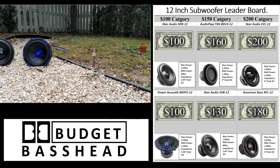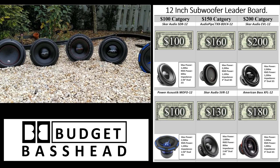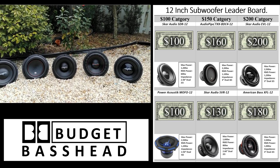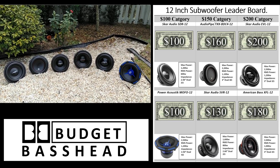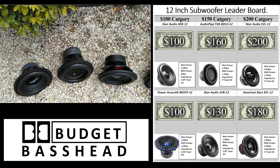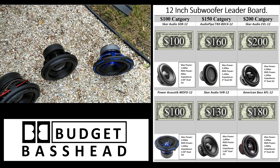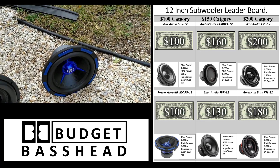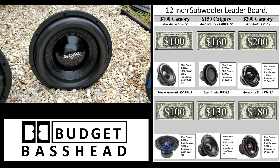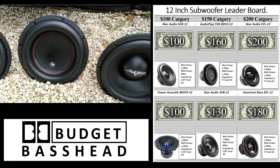If this is your first time to the channel and you like DIY builds, comparisons, and competitions, please consider clicking that subscribe button so you don't miss a thing. What you're seeing right now is the 12-inch subwoofer leaderboard. It consists of three categories: the $100 category, the $150 category, and the $200 category. I recently added three additional subwoofers across those tiers plus a new $250 category with the Skar Audio VXF.